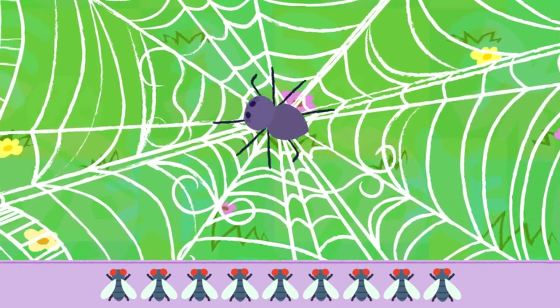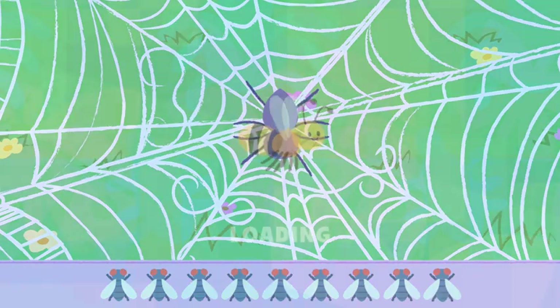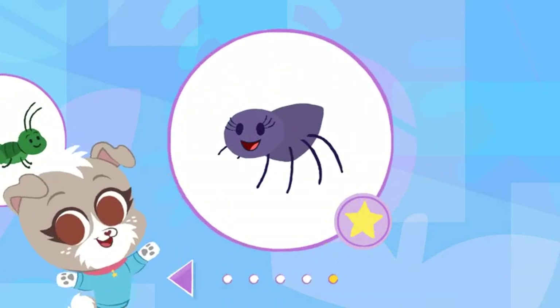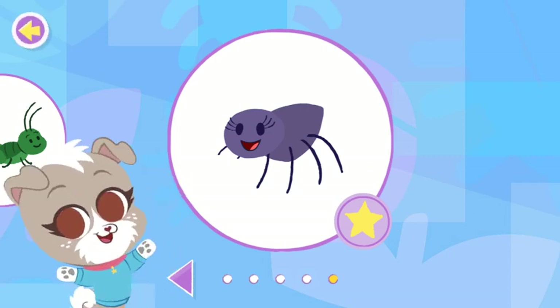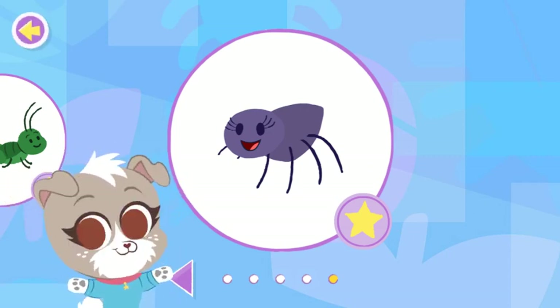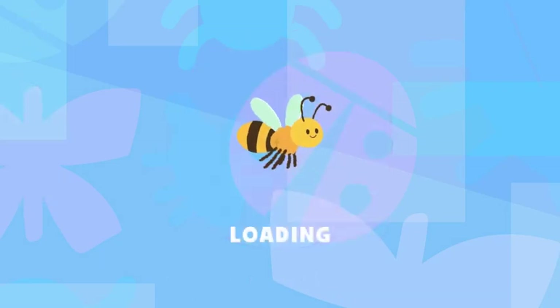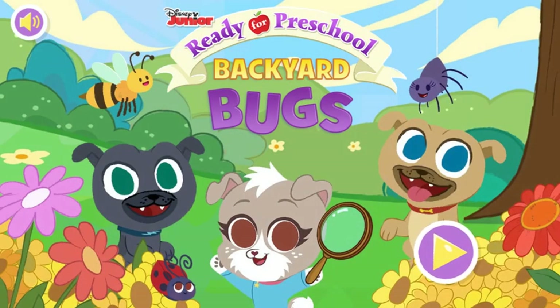You did a great job! Nice job! You found the spider and helped it. You can keep looking for bugs in the backyard! Backyard bugs! We'll see you next time.